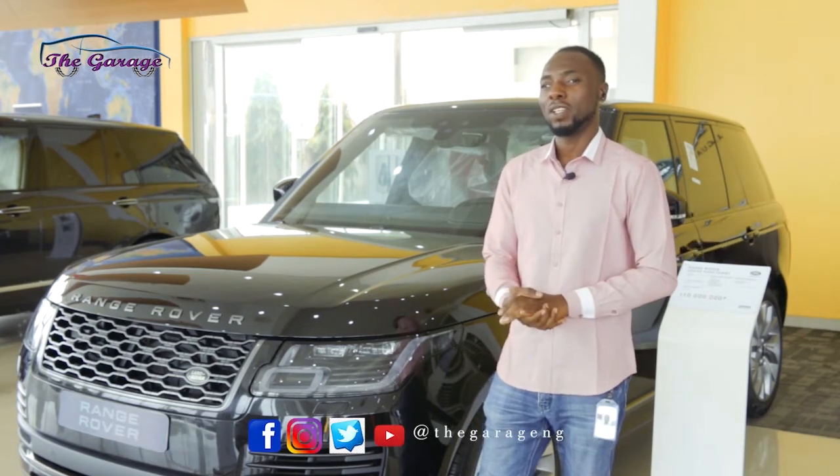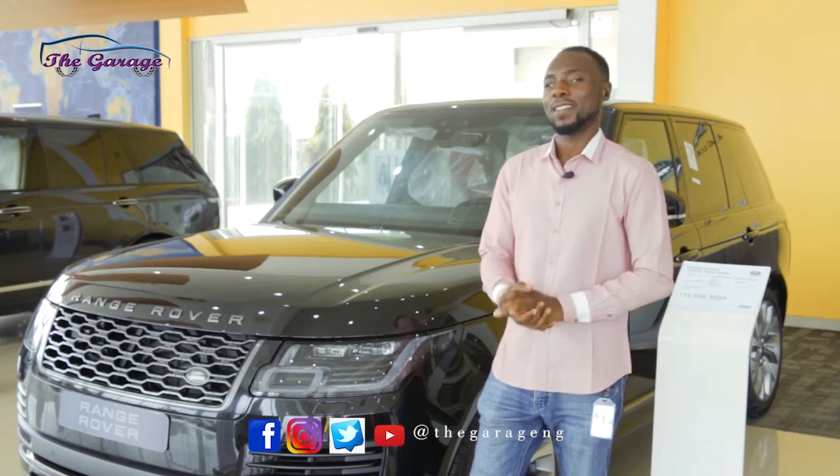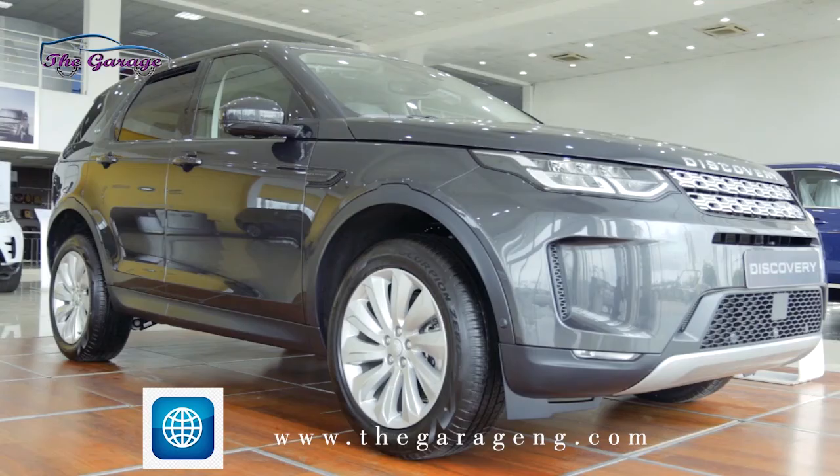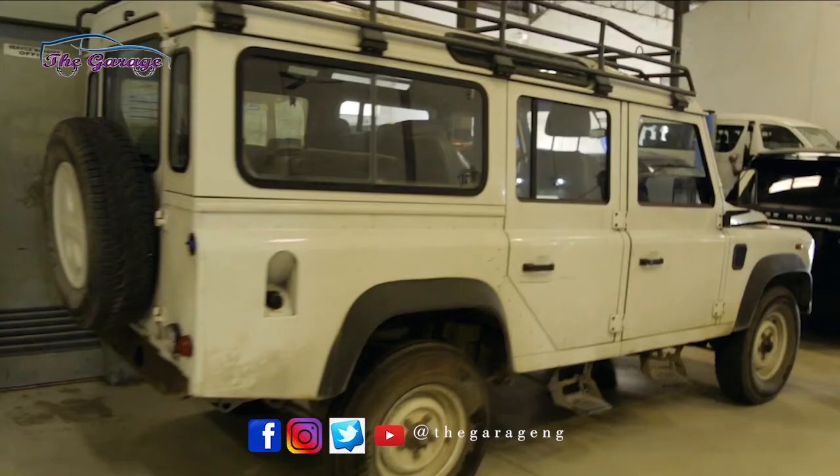And in the Range Rover family, we have three models: we have the Range Rover Discovery, we have the Range Rover Discovery Sport, and definitely the Defender.